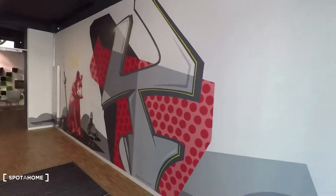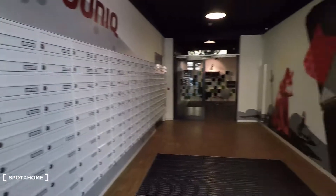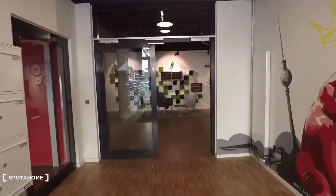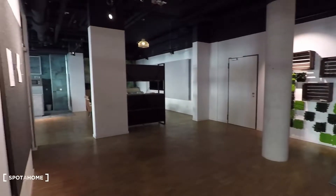That's the entrance hall right here. Very stylish here for your post. That's the entrance, and then you come into this community hall.